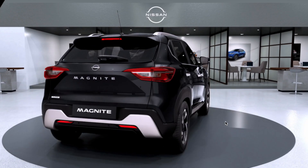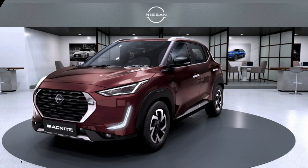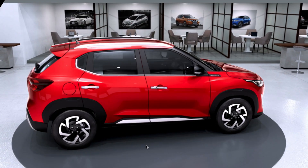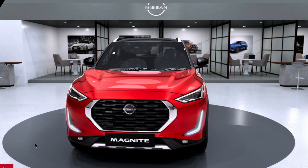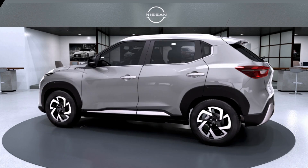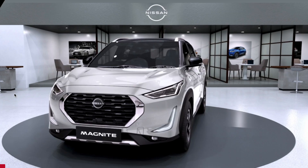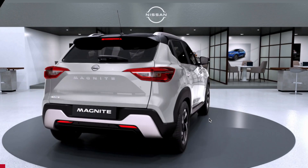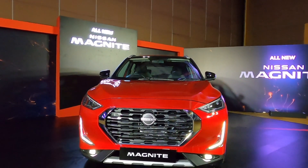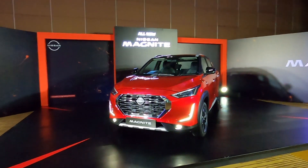The Magnite compact SUV will be sold in all black, blue with white dual tone, a new shade of brown, silver, all white, and also in a white plus black dual tone finish. In this video, in typical Shifting Gears detailed fashion, we are going to talk about this Nissan Magnite in its shade of red and black — the dual tone paint finish you will see in this video.